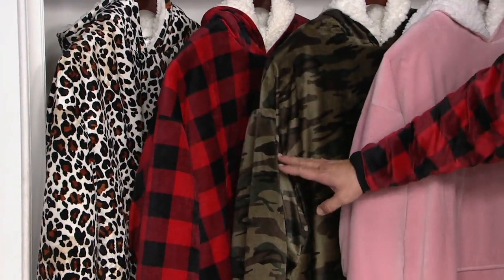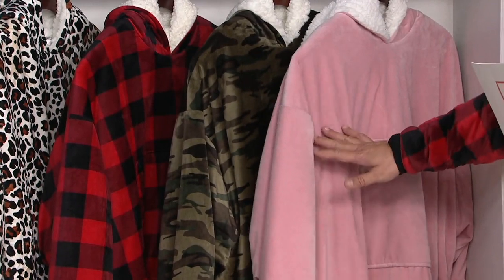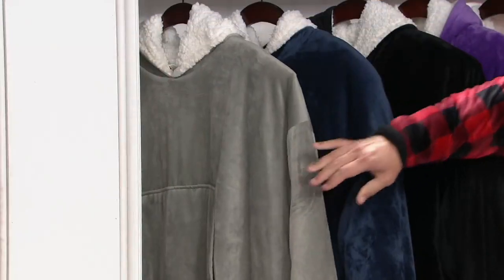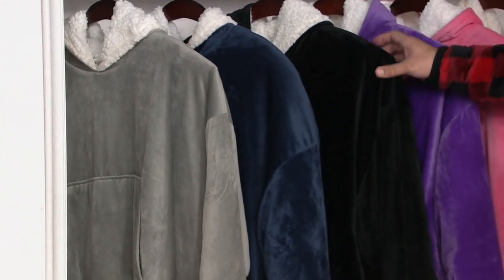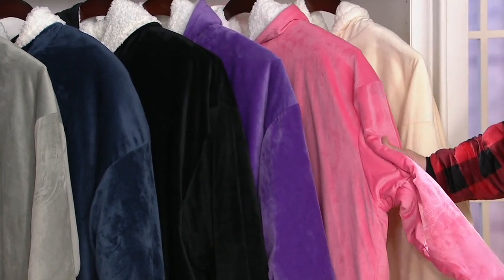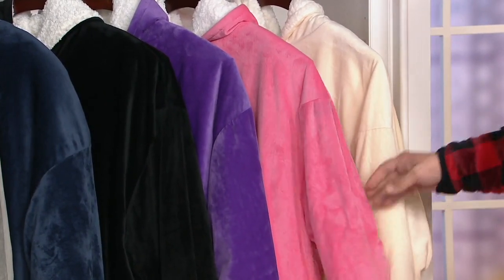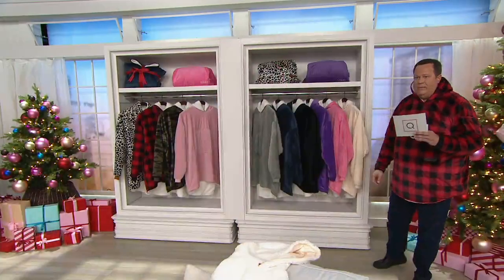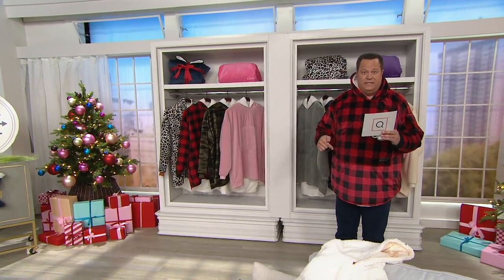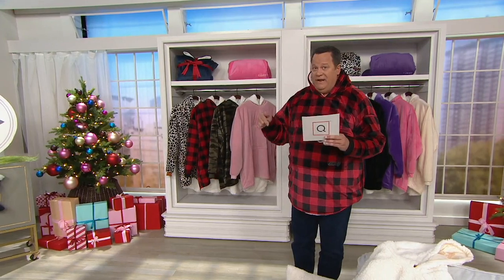We also have it in camouflage, which has been popular today — two thirds of our quantity in the camo is already gone. Blush is also brand new today. We've got some returning favorite colors: gray, blue, black, purple, and a gorgeous pink — only 400 left in the pink, no advanced order, no wait list. When the pink is gone, we take it off the set. Finally, we have it in cream. This is available on reduced shipping and handling. This item has sold over 335,000 before today on QVC, and since we launched today, already 91,500 — 500 more just in this show.